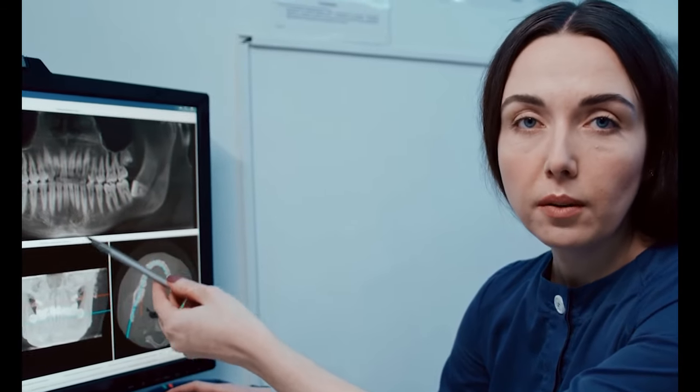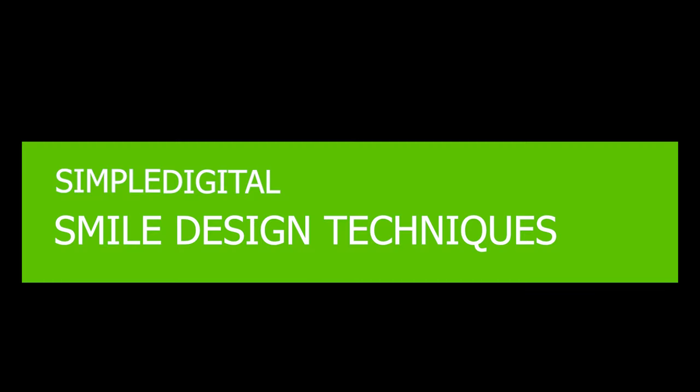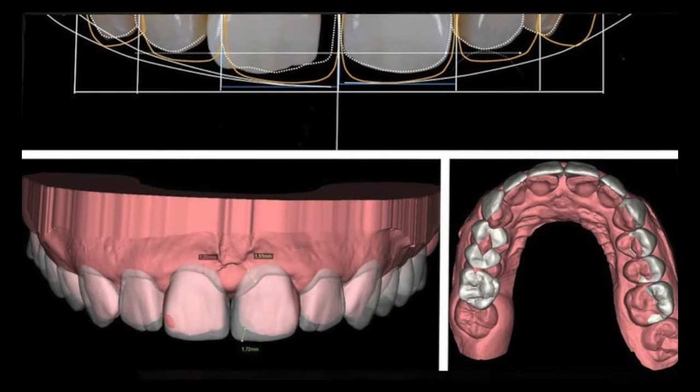Learn how to analyze your patient's existing smile using digital photography and simple digital smile design techniques to create a treatment plan. Let Dr. Goodlin take you through the parameters of what makes a pleasing aesthetic smile.